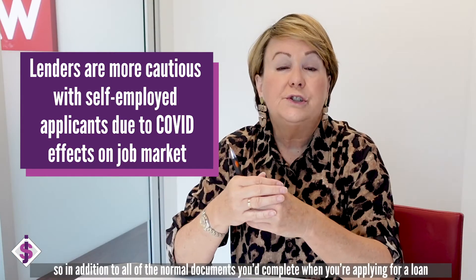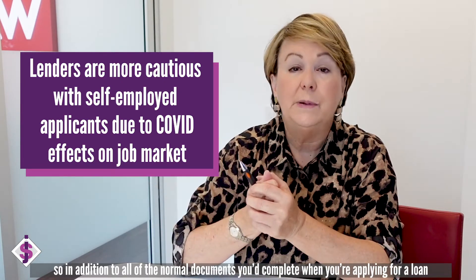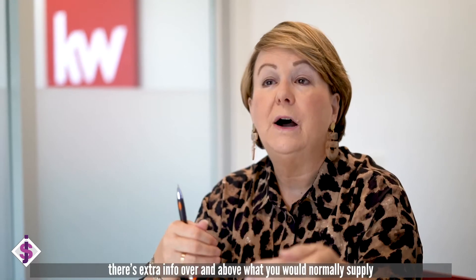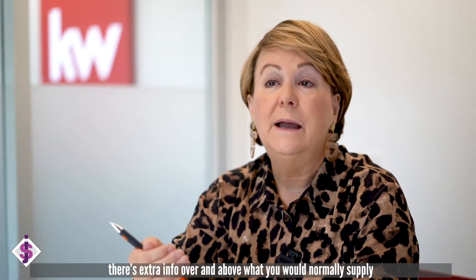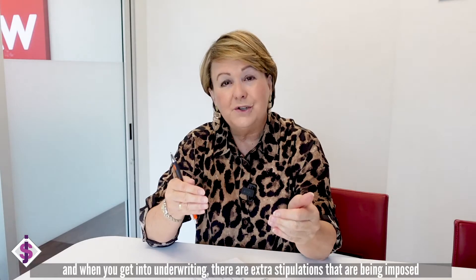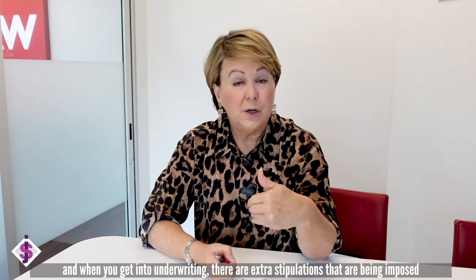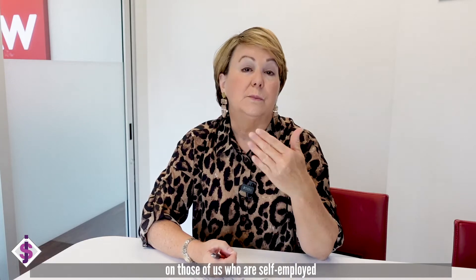In addition to all the normal documents you would complete when you're applying for a loan, there's extra information over and above what you would normally supply. And then when you get into underwriting, there seem to be extra stipulations that are being imposed on those of us who are self-employed.